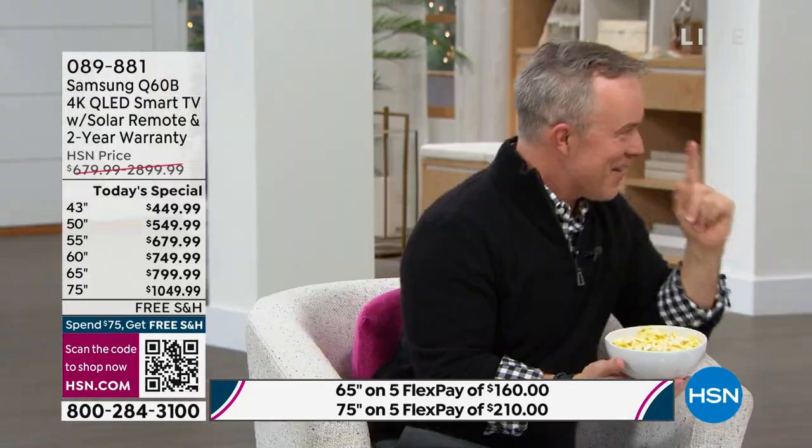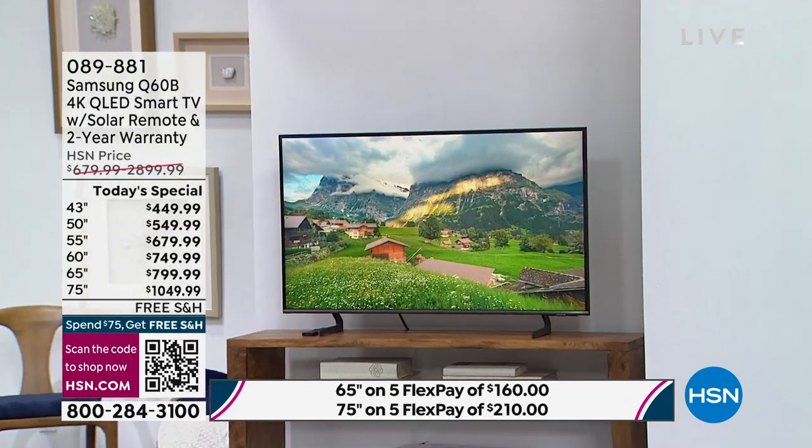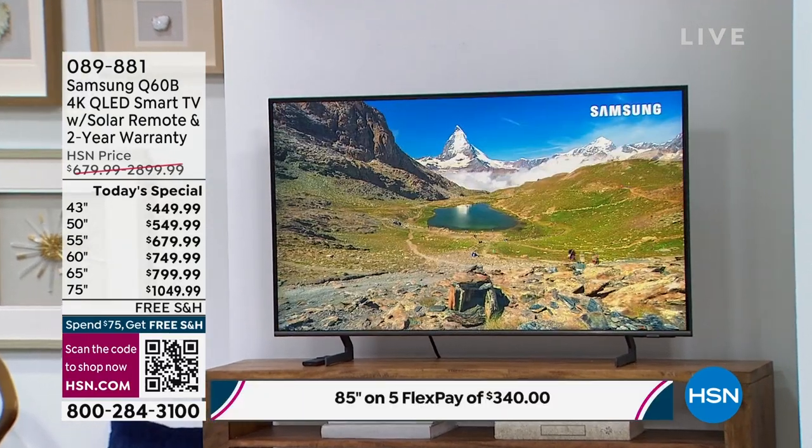We're excited to see so many people shopping. We want to make sure you're looking forward to all the time you'll spend in front of this TV. The 43-inch, 65-inch, and 85-inch are on fire right now — the best sellers and on route for an early sellout. Free shipping with flex pay available for anyone with a Visa, Mastercard, American Express, or Discover card — we'll break the price over five months.